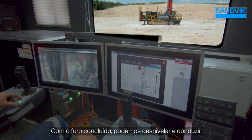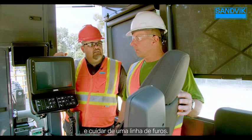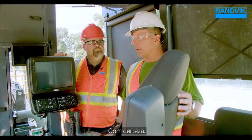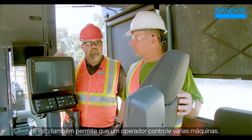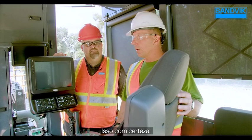Essentially, the operator can push one button and take care of a line of drilled holes — the operator becomes more of a supervisor of the drill rig. It also allows one operator to control multiple machines. We're definitely using technology to the fullest on this rig.